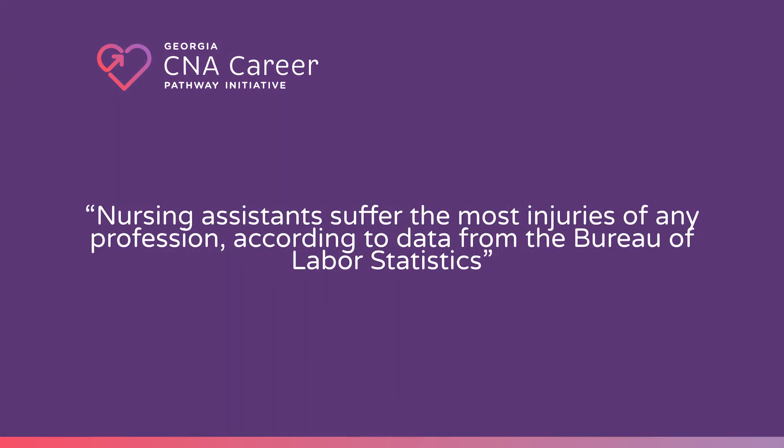Nursing assistants suffer the most injuries of any profession according to data from the Bureau of Labor Statistics — ahead of police, correctional officers, truckers, and repair workers. It may seem like you are not at risk for physical harm, but you are, and we want you to be as healthy as possible all around to be your best self in the workspace.